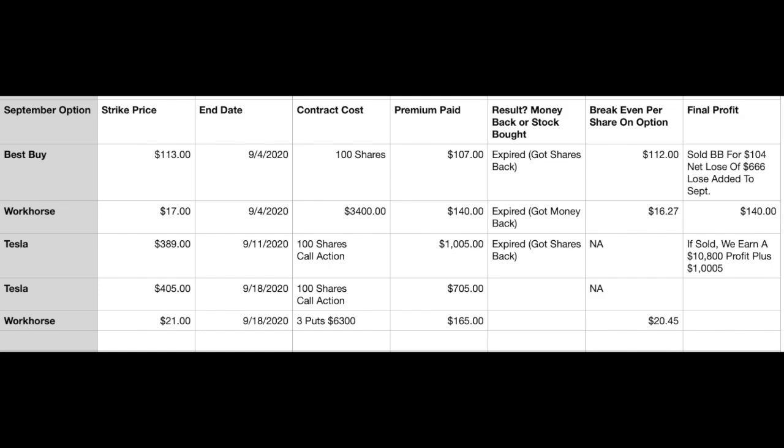Here's my running tally of how I keep things for the month. Last week I did a Tesla contract — end date 9-11-21. I did a call action with 100 shares and I got $1,500, and it did not end above $389, so I got to keep my shares. I'm going right back to Tesla this week. It didn't execute at $410, so I went back in and did it at $405. The contract ends on 9-18-21, which is this coming Friday. I did 100 shares, putting up 100 shares of my Tesla, and the price is $7.05.